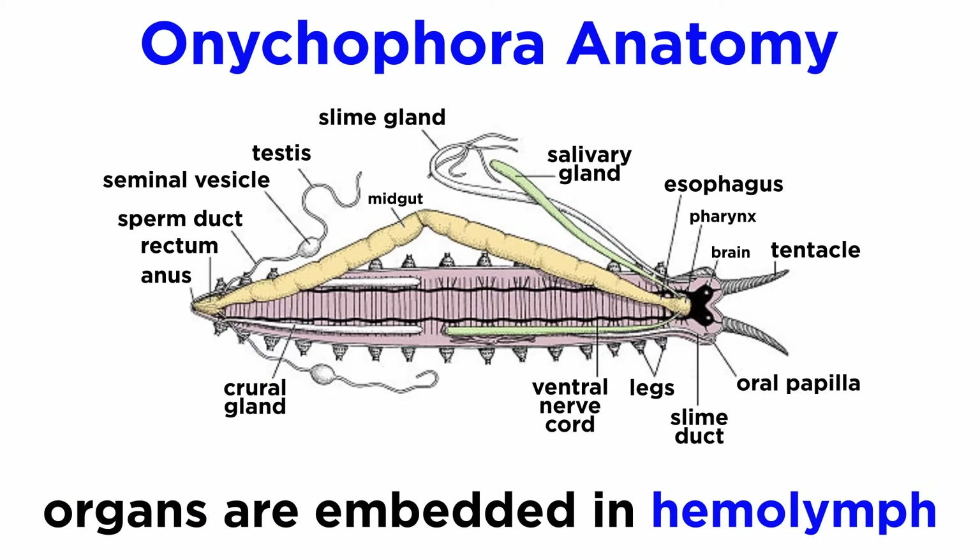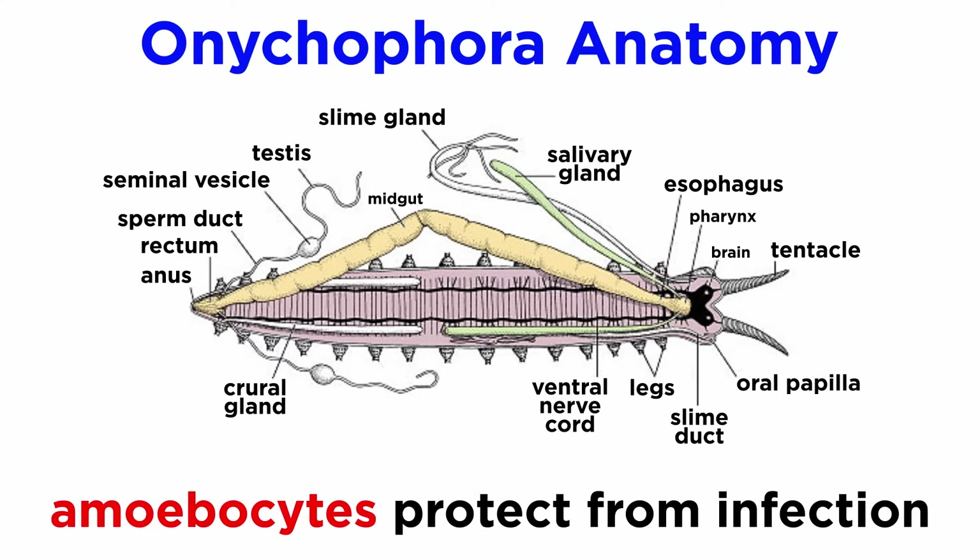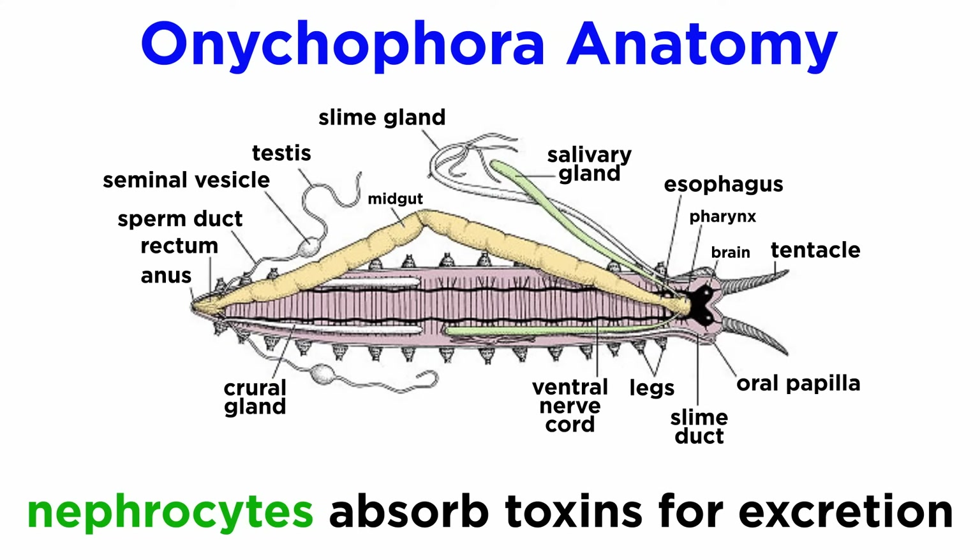The hemocoel is a body cavity filled with a blood-like liquid called hemolymph, in which all the organs are embedded. It is pigmentless and does not carry oxygen, since the tracheal system already does that. It contains amoebocytes that protect from infection and play a role in reproduction, and nephrocytes, which absorb toxins and transport them to the excretory system, which empties from a pair of nephridia found on each leg-bearing body segment.